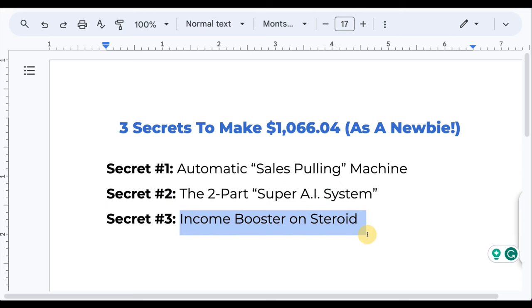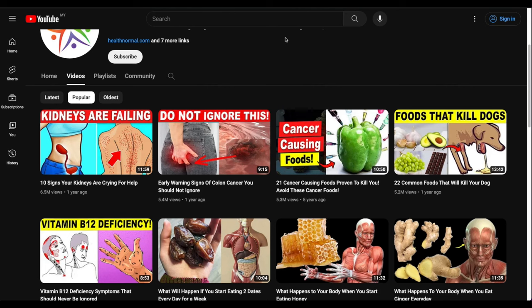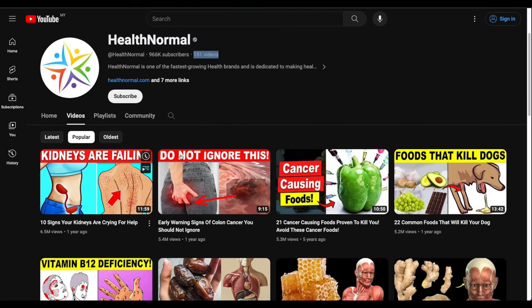Now for the final secret — the income booster. What's still missing is the thumbnail. A YouTube thumbnail is like a cover photo for your video. A good thumbnail can literally double, triple, or get you five times more views. More views means more people clicking your link and more sales.